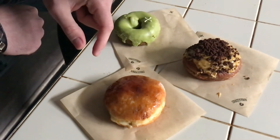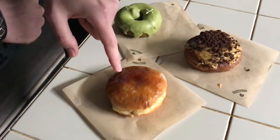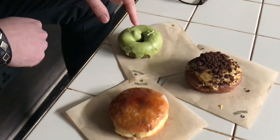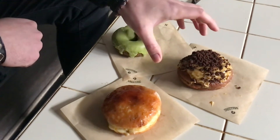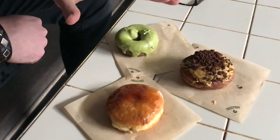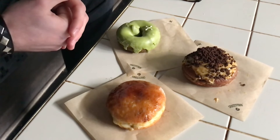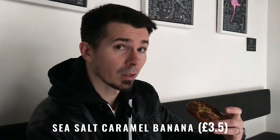So what we have here: we have a salted caramel banana donut, crème brûlée, and matcha donut. I am going to start with the salted caramel banana one. What is interesting about this donut is that they are using sourdough, which should make it a little bit more delicious. So let's see.